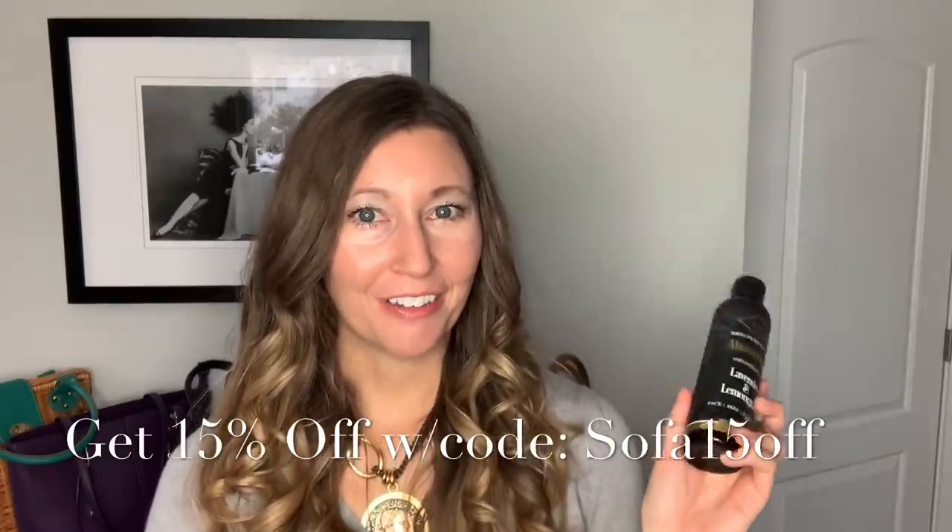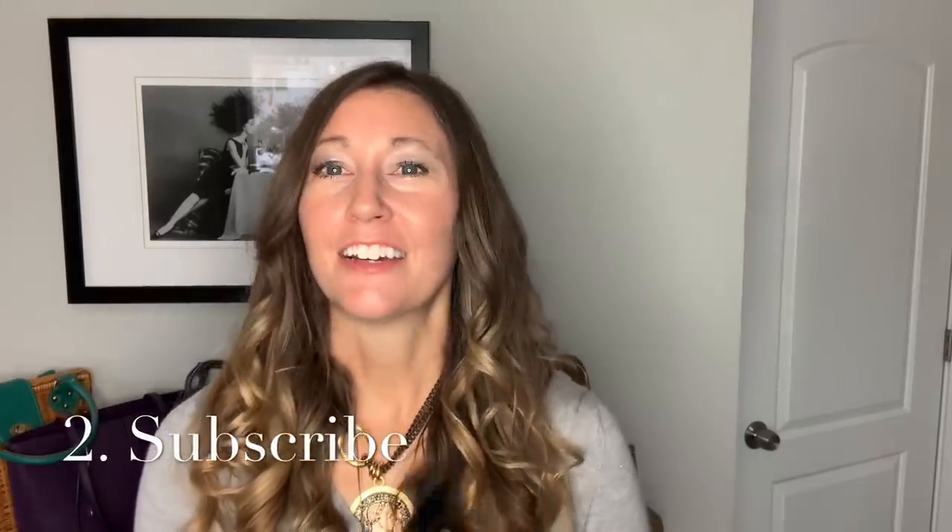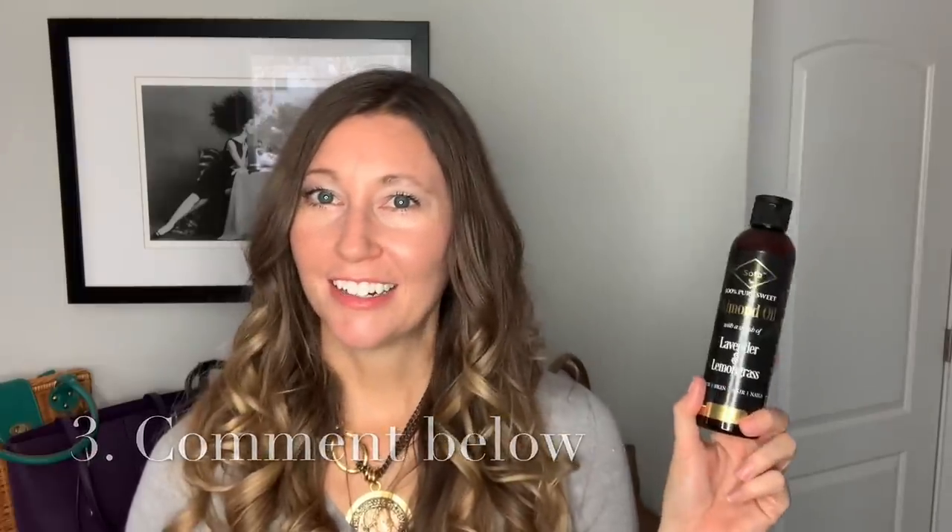The lovely people of Sofa Pure Sweet Almond Oil are giving two of you the chance to win a bottle. It's really easy to enter the giveaway — just three things: first, thumbs up this video; second, subscribe to my YouTube channel; and third, comment below what you're most excited to use this product for. Would you use it on your hair, skin, or nails? How will you use your Sofa Almond Oil? I'd love to hear, so comment below.